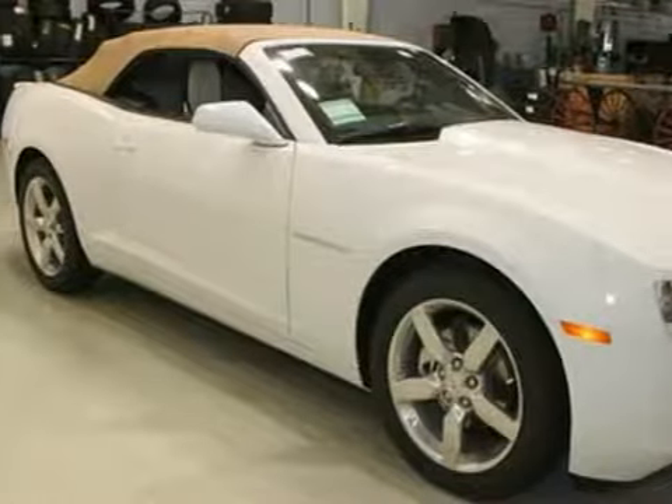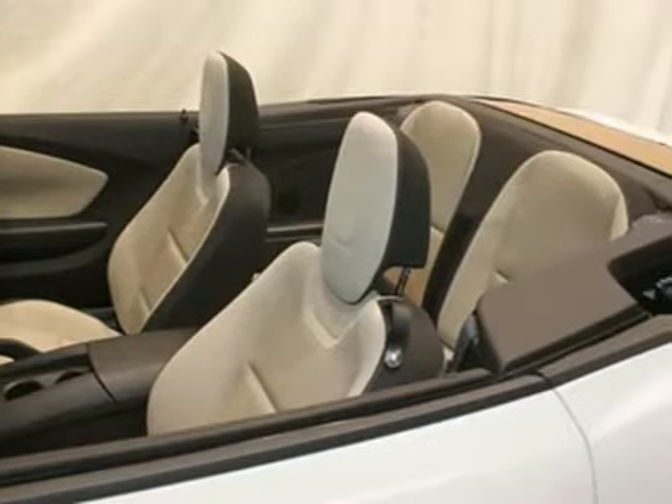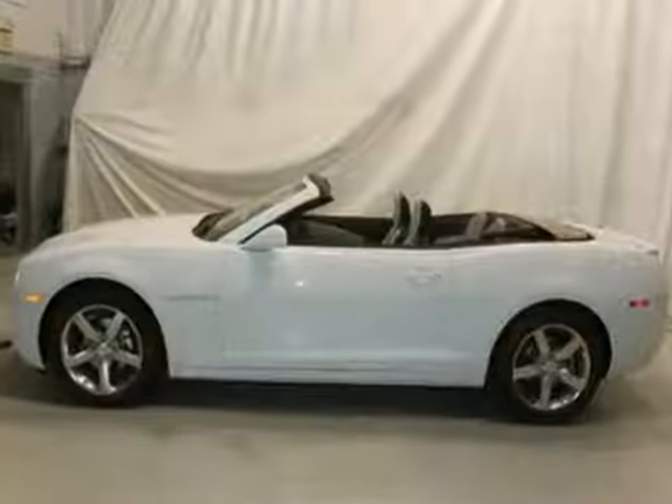We think you'll like this 2012 Chevrolet Camaro LT. It features premium sound with a CD player, stability and traction control, and a backup camera. It also has keyless entry and an anti-theft system. Plus, the soft convertible top makes this one hard to pass up.